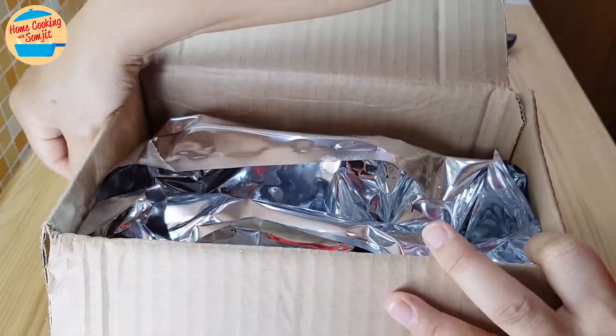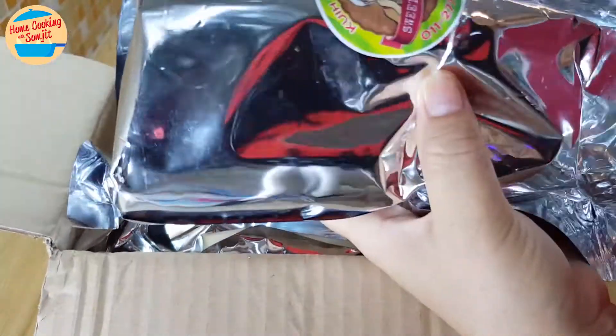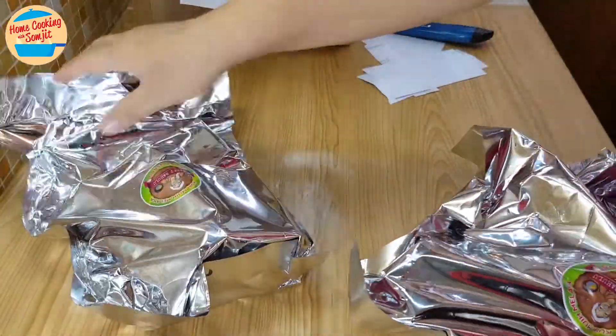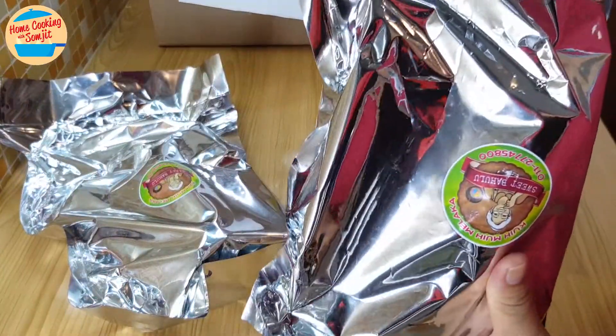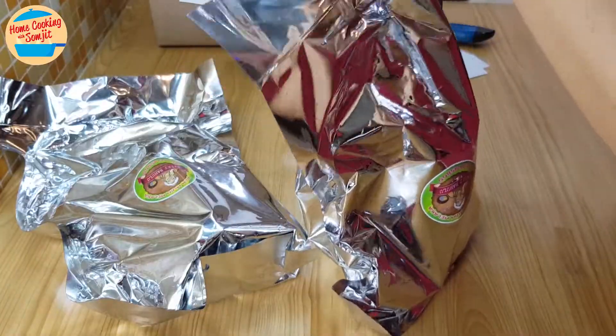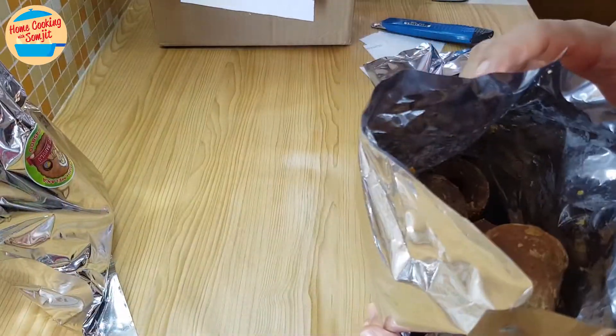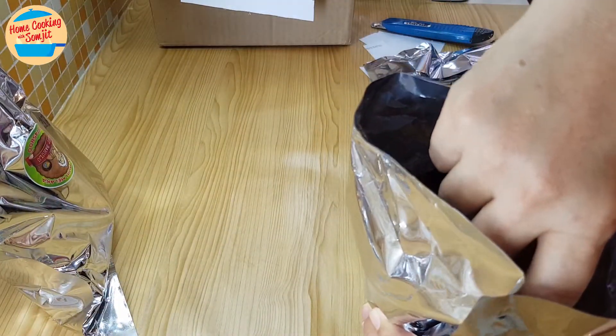Let's take a look if the Gula Melaka is authentic as the one I used to get from Melaka. It's packed very well in a sealed pack — each of these packs is 1 kg. I bought it for RM11 per kg. Cut open the packet — wow, that is a lovely fragrance of Gula Melaka. So lovely. I think it is the real thing.